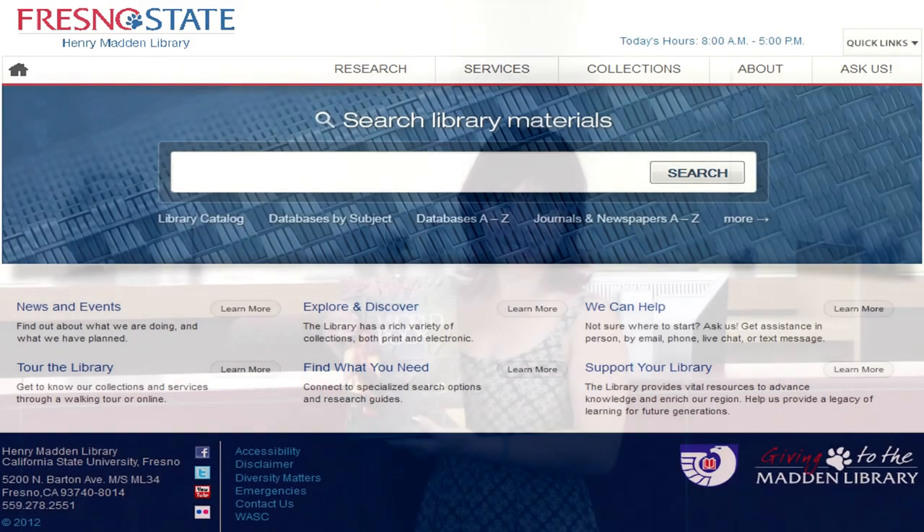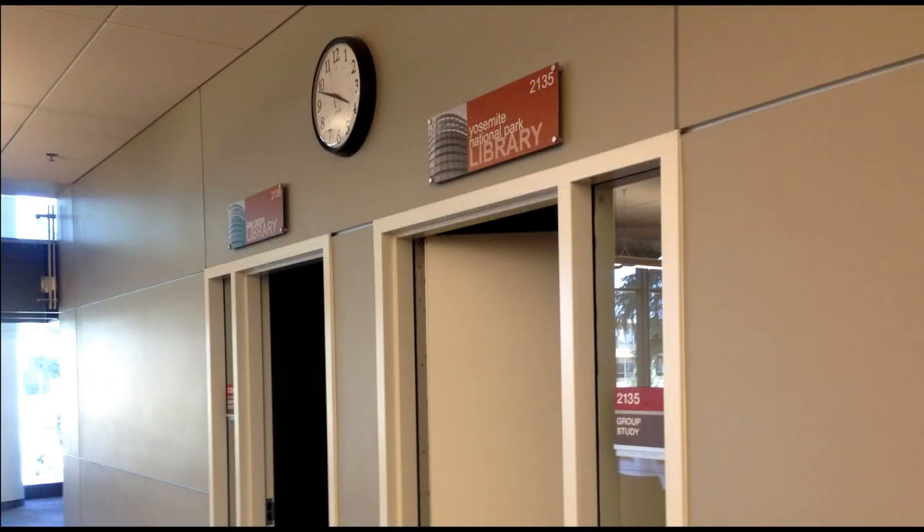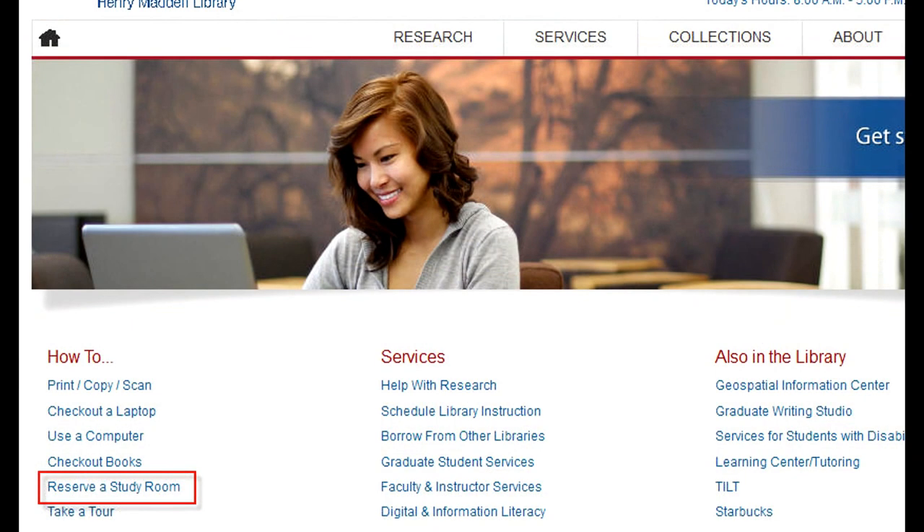Renewing library materials? Yes, and you can renew them online as well from the library's homepage. Reserving group study rooms? Yes, definitely. The circulation desk can help you with that, but you can also reserve group study rooms online from the library's homepage.